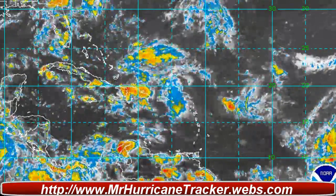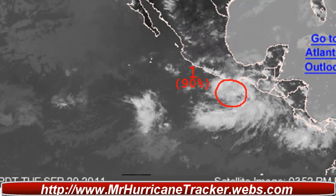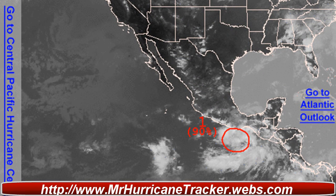Taking a look at the Eastern Pacific, we do have some activity in that area which has about a 90% chance of developing. Showers and thunderstorms associated with an area of low pressure located about 225 miles south-southeast of Puerto Escondido, Mexico continue to gradually become better organized. Environmental conditions remain conducive for development of a tropical depression over the next day or two as the low moves northwestward at about 10 miles per hour. The system has a high chance — 90% — of becoming a tropical cyclone in the next 48 hours.